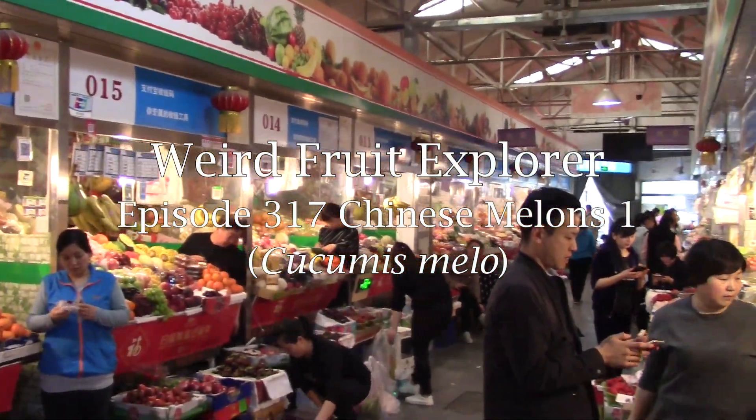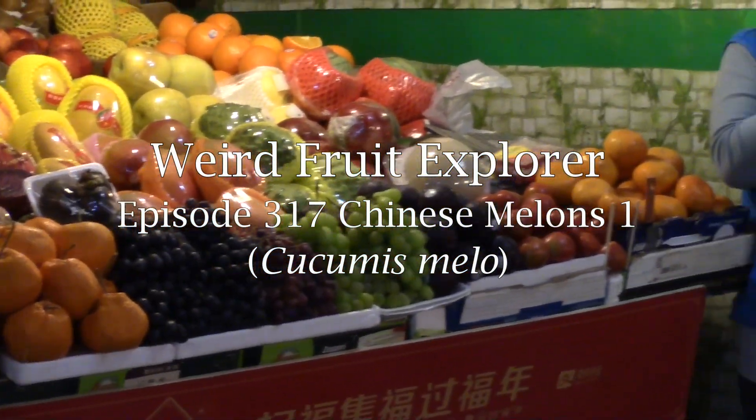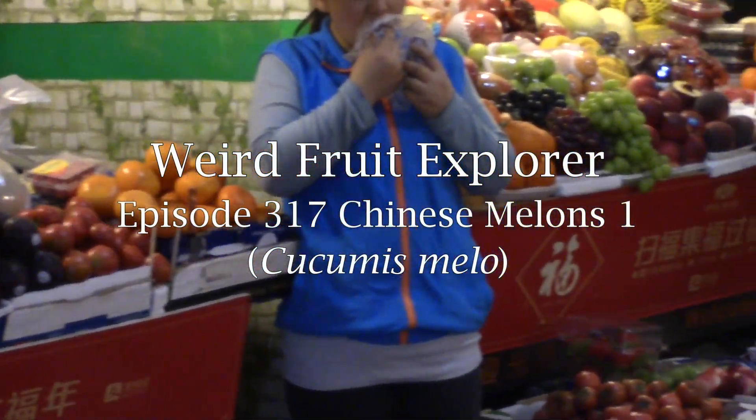Alright guys, let's talk Chinese melons. This is always something that I've seen in past trips to China, but haven't talked about because, well, a few reasons. One, I don't know what these things are. Two, I don't really like melons. Three, usually I'm in a rush. And four, sometimes they're really, really big.